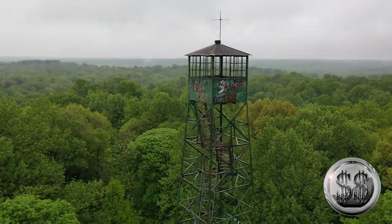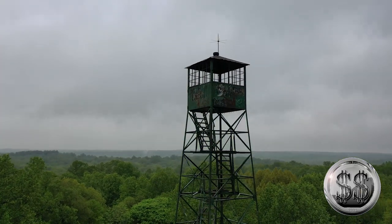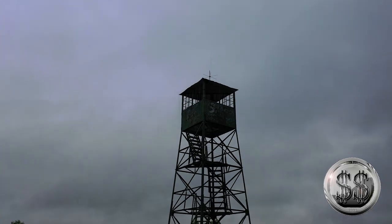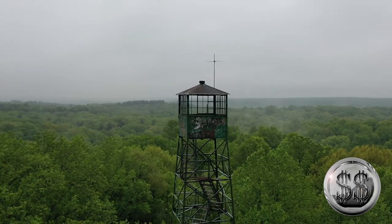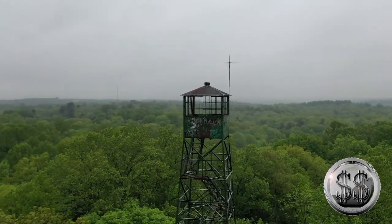The Civilian Conservation Corps, CCC, constructed this Hartwell fire tower on steel frameworks to help protect the new plantings in the existing forest. The steel fire tower at Pike State Forest was completed in 1935. The tower stands 110 foot tall and has nine flights of wooden steps. We're down to six now.